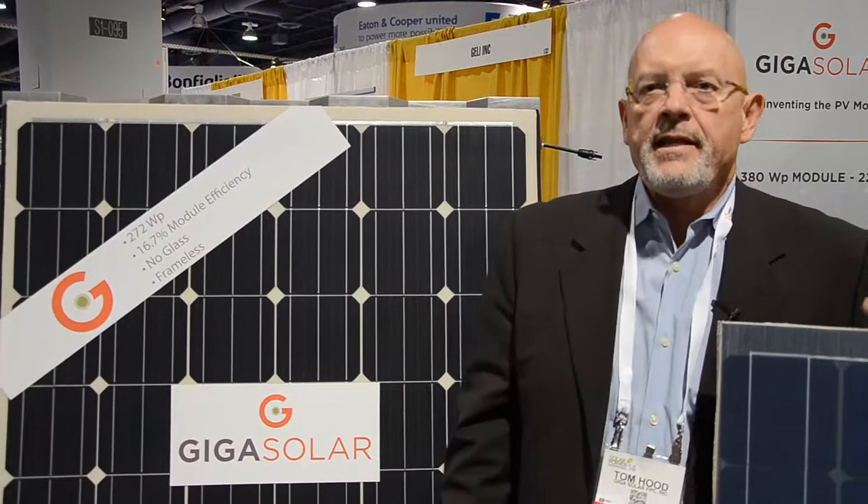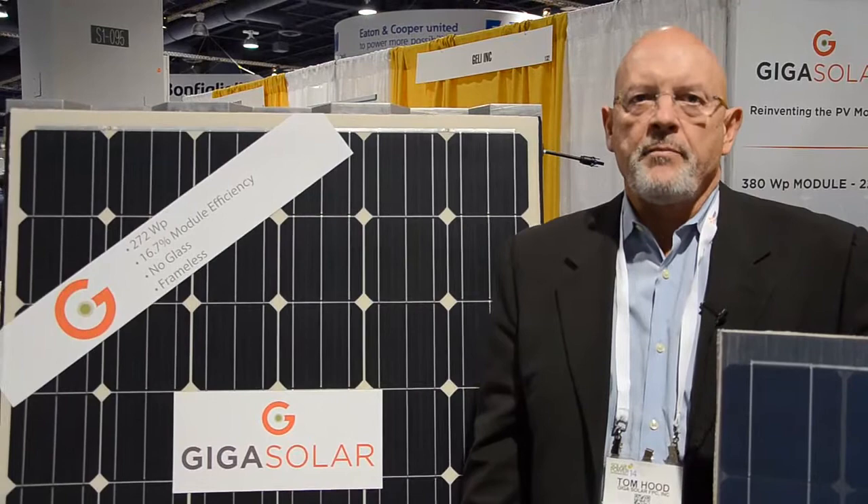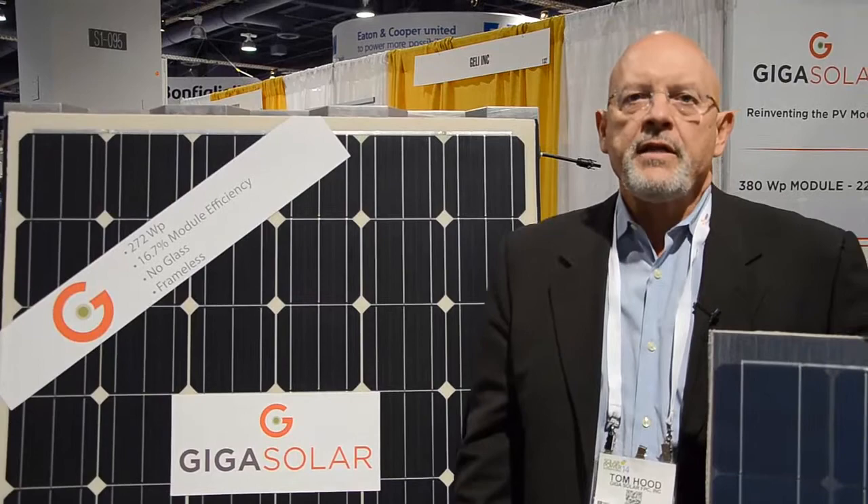Hi, I'm Tom Hood, CEO and founder of GigaSolar. GigaSolar is located in the San Francisco Bay Area and it's a start-up company. We've been working several years on developing a lightweight, high efficiency solar module.